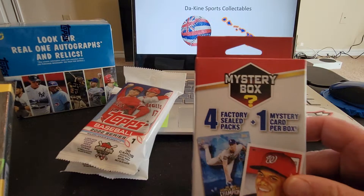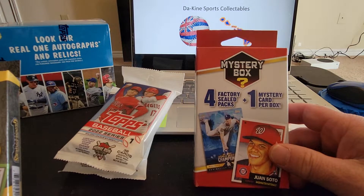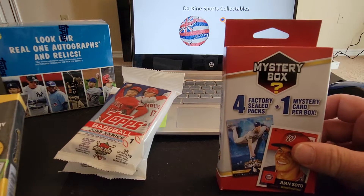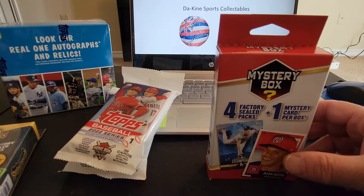And then we've got one of these mystery boxes with four sealed packs and one mystery card per box. So far it's actually been pretty good — lots of 2018 and 2019 packs coming out of here.